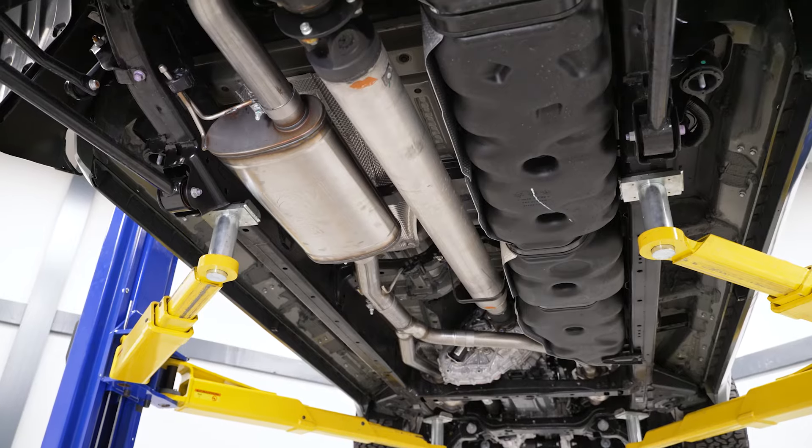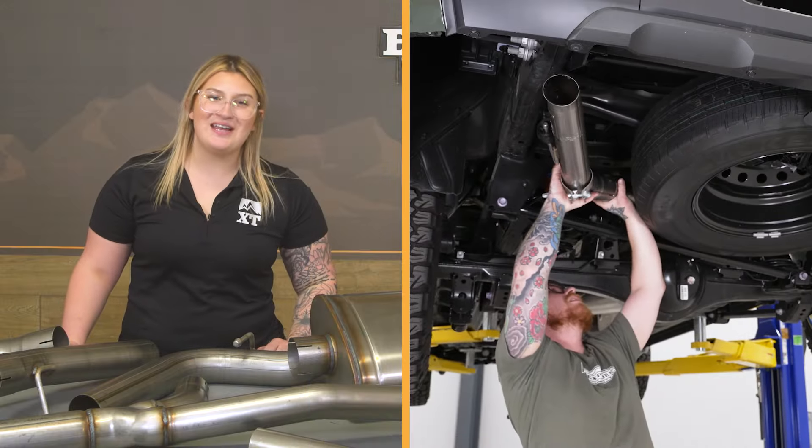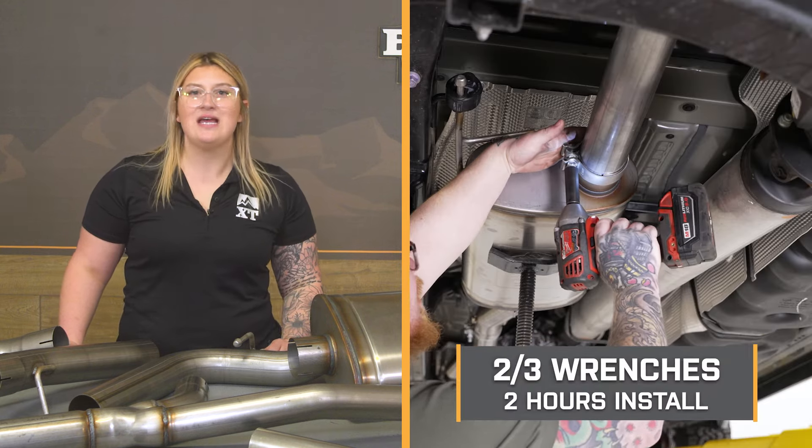So if you're looking to invest in the potential of your Tundra as well as a good-sounding system, this is going to be a great option. Install here will be a two out of three wrenches on the difficulty meter and take you about two hours to get the job done. At this point, we can head over to the shop and check out a detailed breakdown on how to get this onto your Tundra at home. That is going to wrap it up for my review — let's go ahead and get into the install.